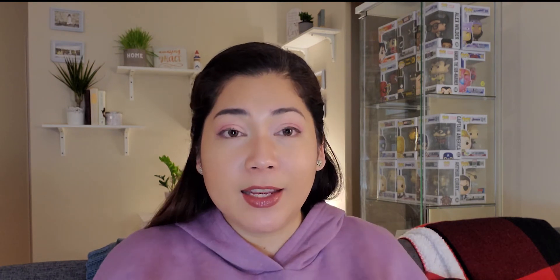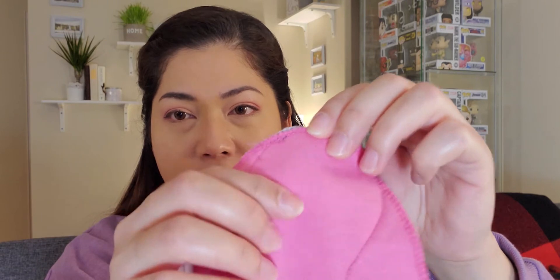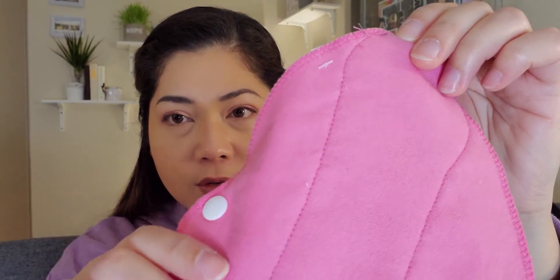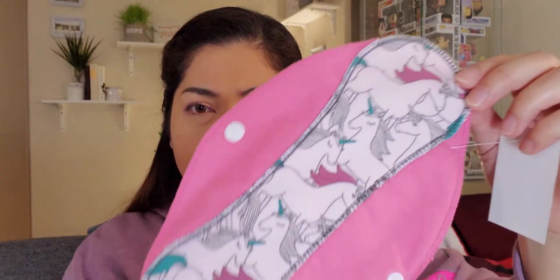From the picture on Cratejoy it looked like a lineup of five cotton panty liners, so I expected three to five per month — but it's actually just one. And it looks really cute! It's very soft and has a unicorn print — I love unicorns, so I'm happy. It's really thick, the stitching is very tight and well done, and there's a lot of padding in the middle area. It's really well made.